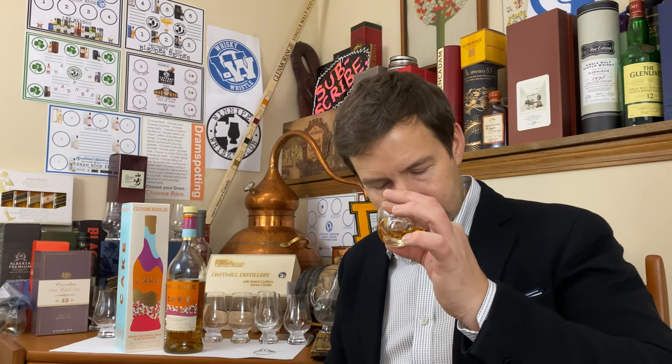Fondant iced, moist, wonderful egg-rich cake. Yes — it does smell like cake in a glass. Isn't that beautiful? On to the palate — cheers.